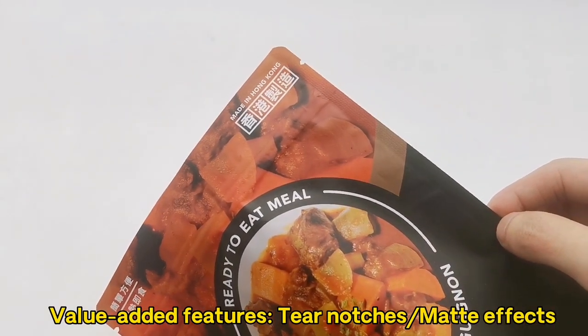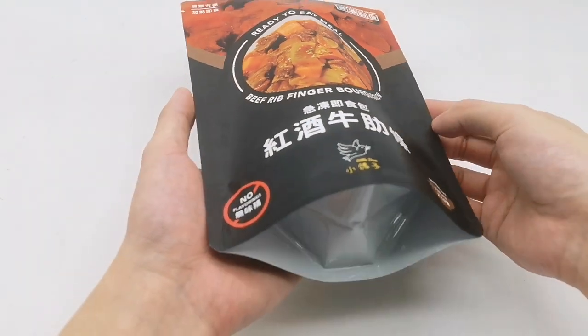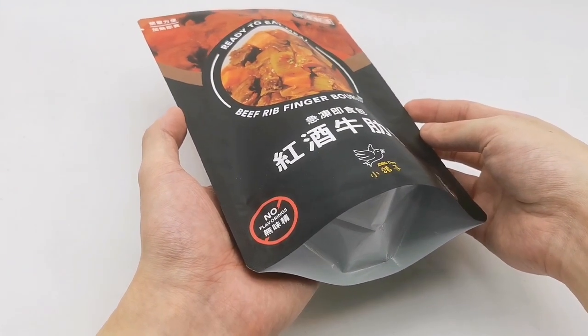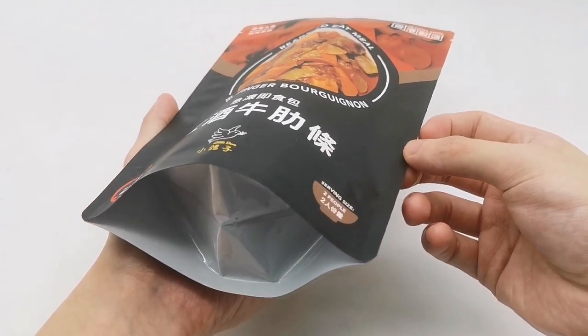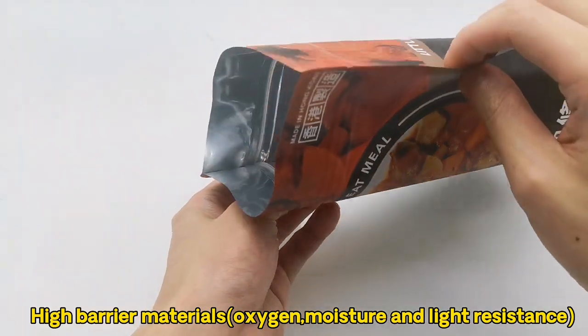Value-added features: tear notches, matte effects. Joined pouch's bottom. High barrier materials — oxygen, moisture, and light resistance.